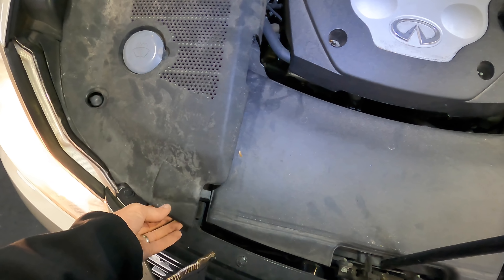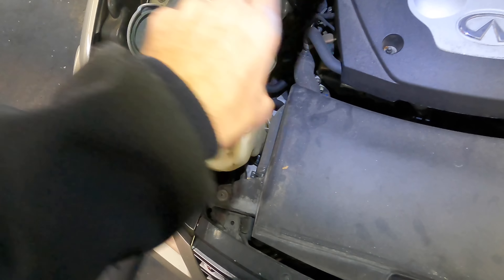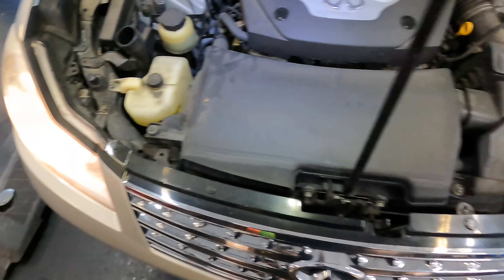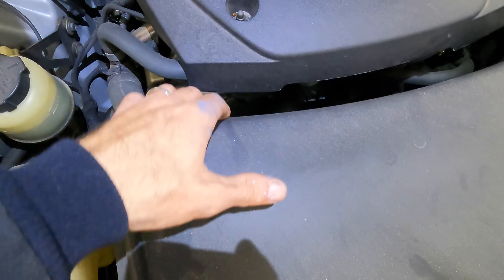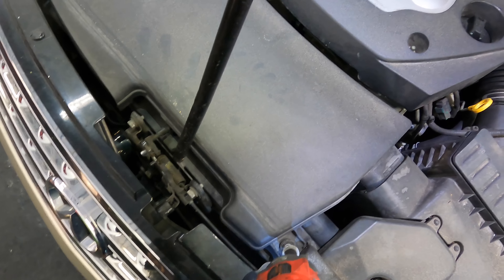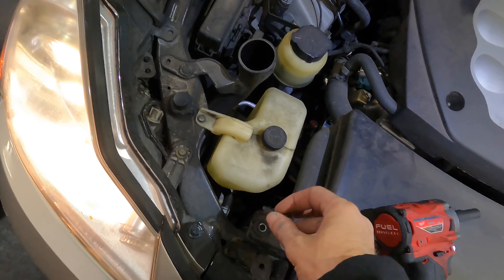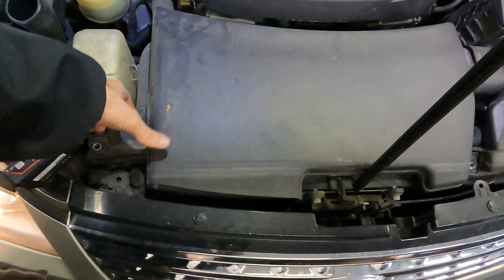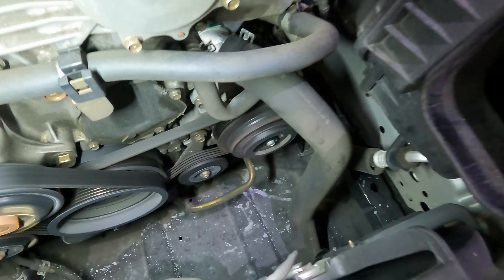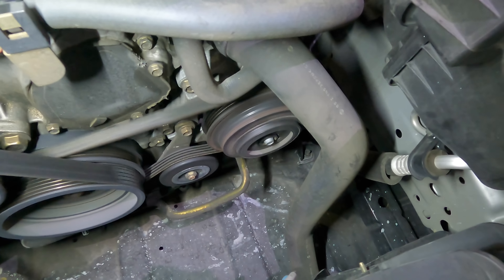I hear it again — popping the hood. Okay so there's a 3.5 liter V6 in here somewhere. I can't see what's going on because it's got some Lexus-style covers on everything — maybe this stuff's rattling. Let's get these guys out of here. No rattle here.